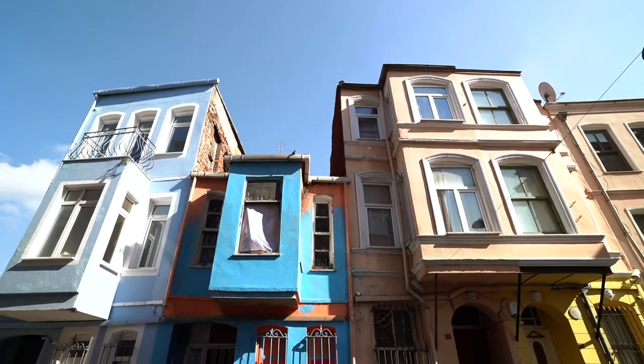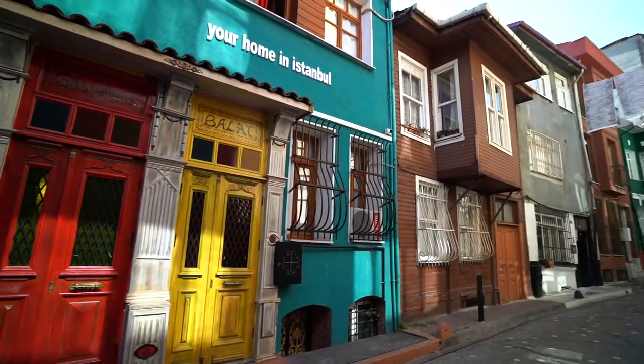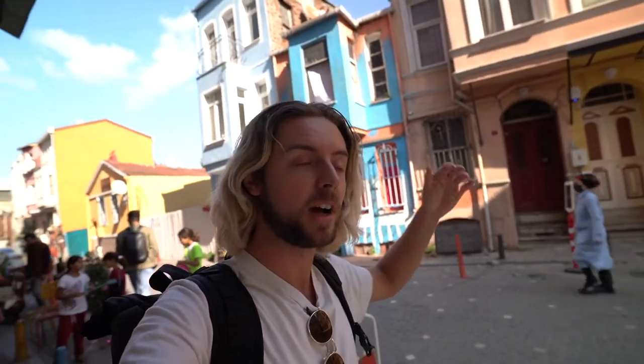After a short little tram and bus ride, we have arrived in Balat, which is in the northern part of Istanbul. It is a former Jewish district and is mostly known for its colorful houses. If you have ever seen a picture on Instagram of Istanbul, there is no doubt you have seen pictures of these beautiful colorful houses. I think we're just going to spend the next couple of hours walking around this neighborhood, taking some pictures, getting some B-roll, and just exploring because it looks so cool.